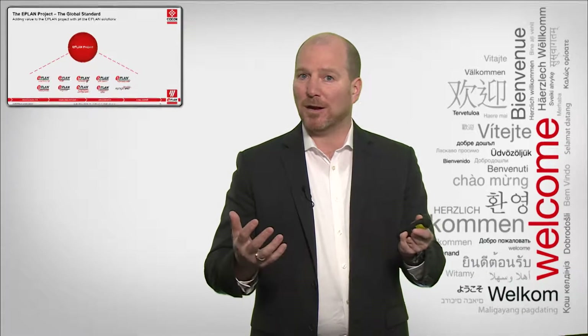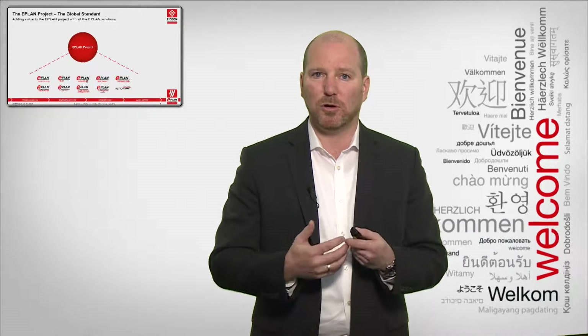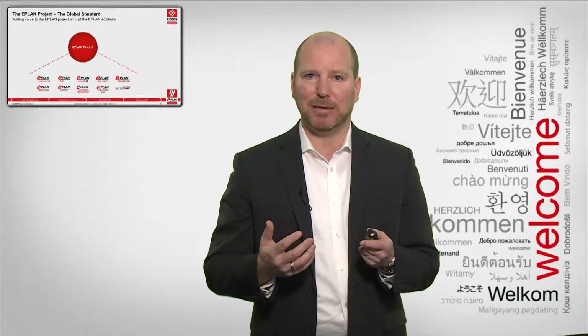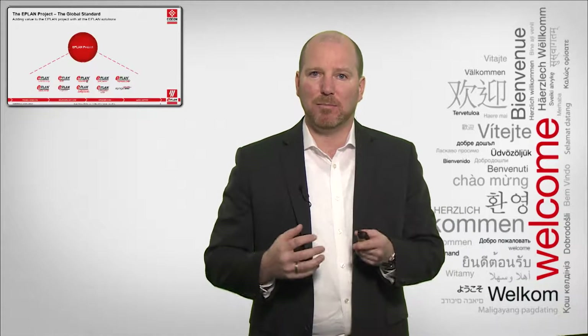ePlan Cogineer — why not automate your ePlan project? Instead of manually creating the data, use a configurator to auto-generate all of the data inside the ePlan project. ePlan integration suite — you need to integrate the project within your environment, for example connections to SAP, connections to PDM and PLM systems, that add value to the ePlan project and to your engineering process.